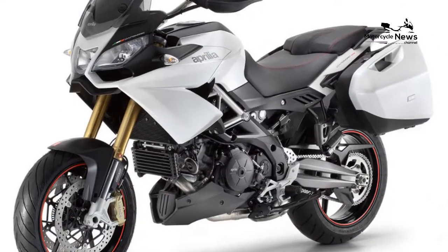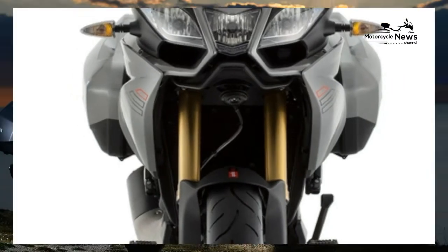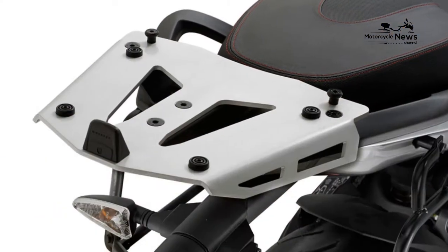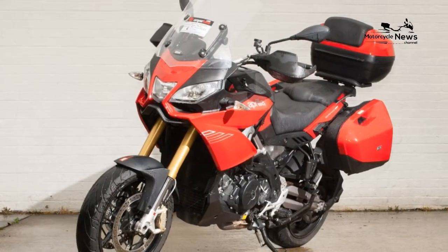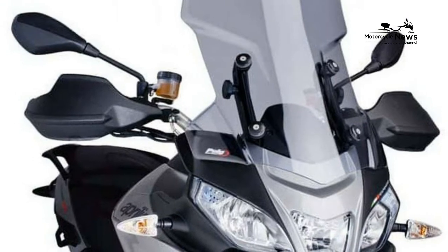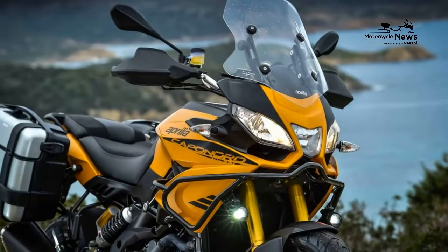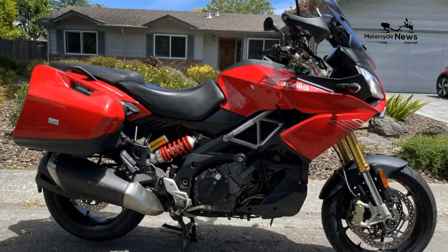Unlike the Ducati and BMW systems, Aprilia's semi-active suspension — ADD — adjusts preload on the rear automatically. If you add a pillion into the mix, the system measures the extra weight, then calculates and compensates by adding preload. It's so clever it will actually reduce the preload as weight is reduced when you burn fuel from the large 24-liter petrol tank. If your other half sneaks a few pairs of shoes into the panniers without you noticing, the Caponord will detect the extra weight, recalculate, and add more preload if required.